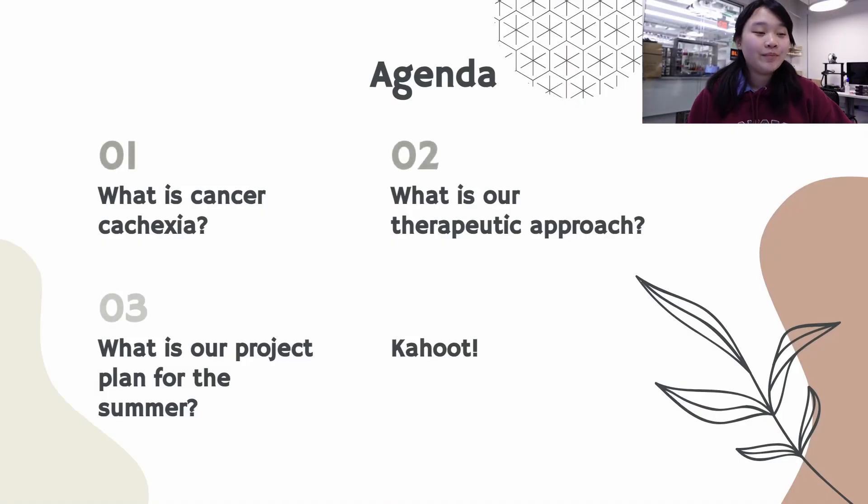In today's agenda we're first going to go over what cancer cachexia is and then we will cover our therapeutic approach to this problem. Third, we are going to go over our summer project and then we will end with a Kahoot.